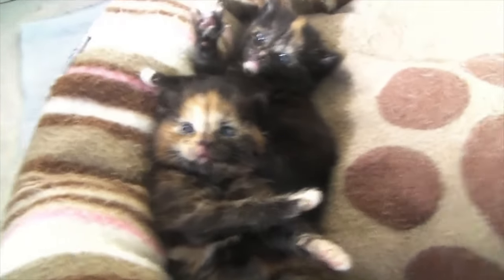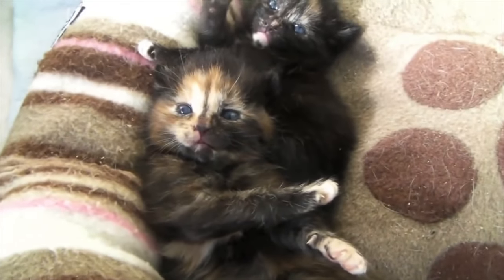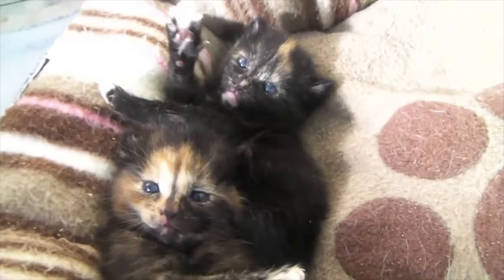All very interesting, and we are sure that many of you agree. The owners in the study also suggested that their tortoiseshell cat was full of energy and mischief.